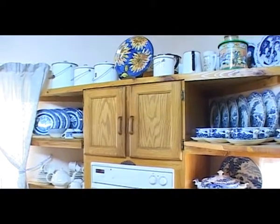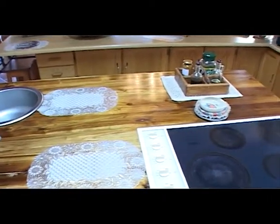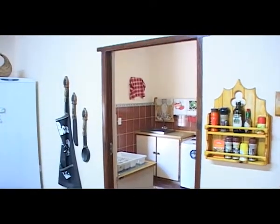The kitchen is every wife's dream — it has plenty of workspace with a large working station in the middle. Adjacent the kitchen is a spacious scullery come laundry area.